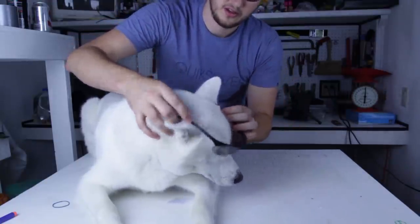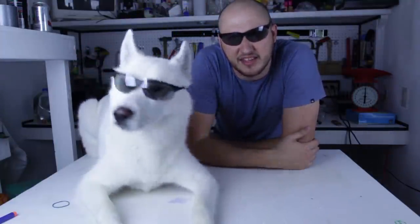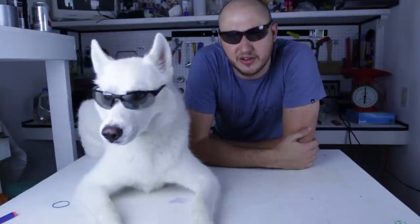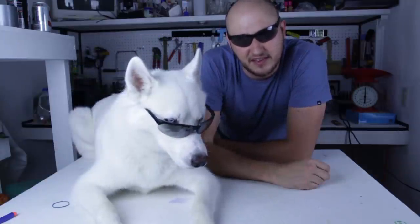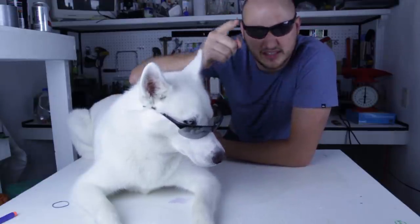Good boy. Here you go. Everybody got safety, even the dog. Yeah, you rockin' it, Luke. Alright guys, safety is first. Looks like safety too. So let's get to it.